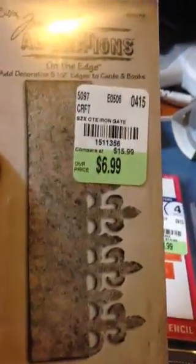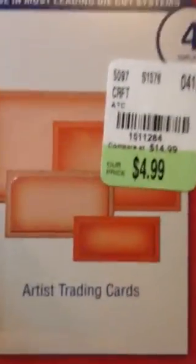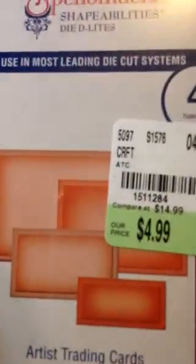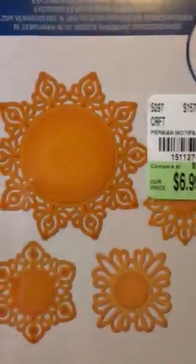They had one Tim Holtz die. Some lady had her basket just filled up with all the Tim Holtz stuff when I got there. I like this one — it's an artist trading card die, it's got four of them. I haven't made any of those pocket pals yet, but this will come in handy if I do. And then I found this Parisian motif — that'll make some really pretty doilies or a lot of different things.